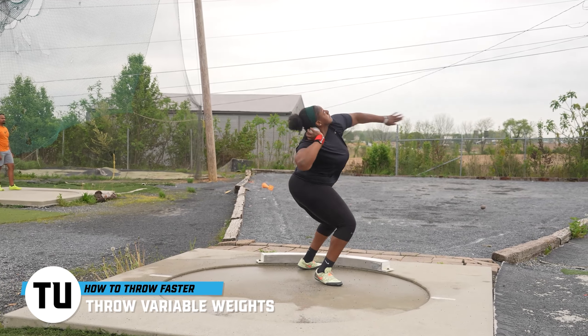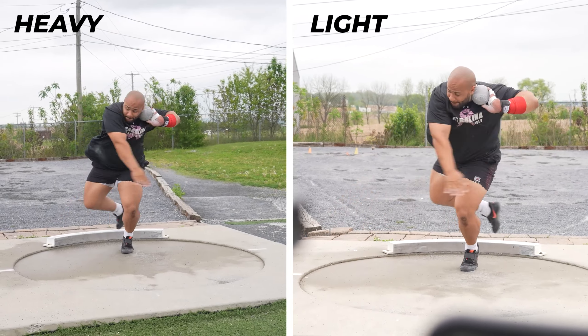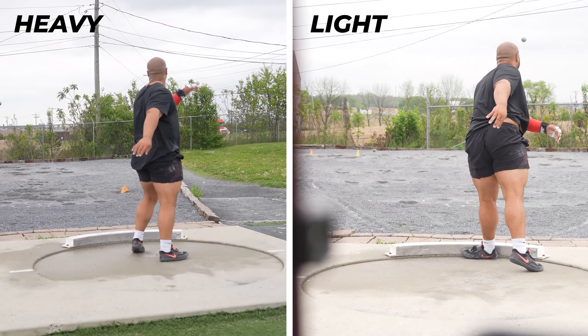That takes us directly into that second key concept: throwing variable weighted implements. A lot of people will say you throw heavy implements to enhance your strength and light implements to enhance your speed, and this is true to a point. But we have to remember that if movements with a heavy implement are happening at 11 to 12 meters per second, and light implements are happening at 14 to 15 meters per second — this is with elite shot putters — they're both going to have a drastic impact on enhancing speed because your body is learning the specific patterning it needs to execute those technical movements. It's also learning how to coordinate really quickly and apply those massive muscles built through maximal voluntary actions in the weight room directly into the technique.